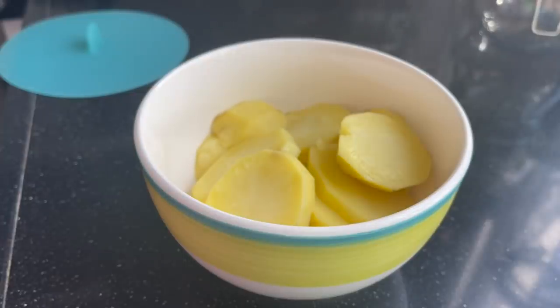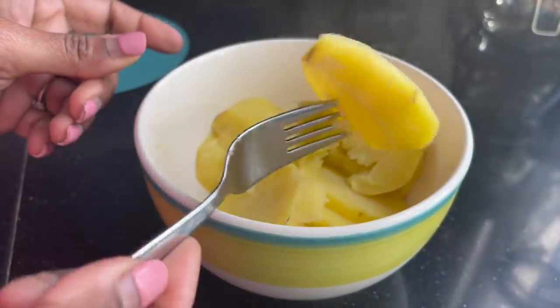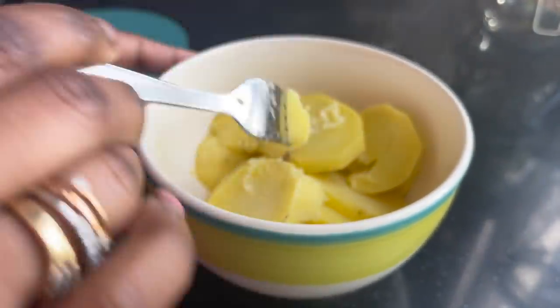Within three to four minutes my potatoes get boiled without creating any mess — see how smooth it is!